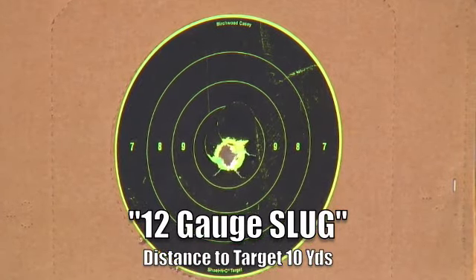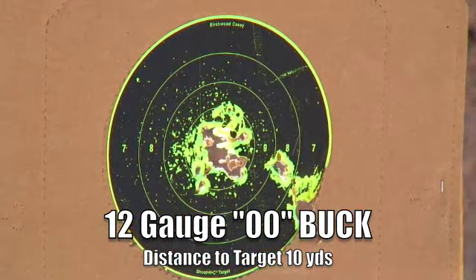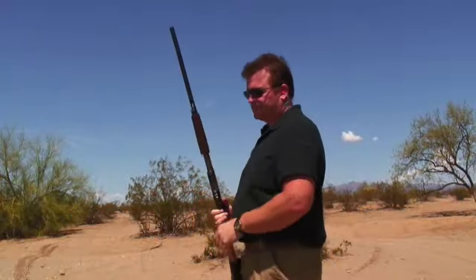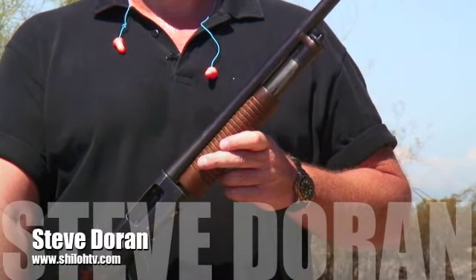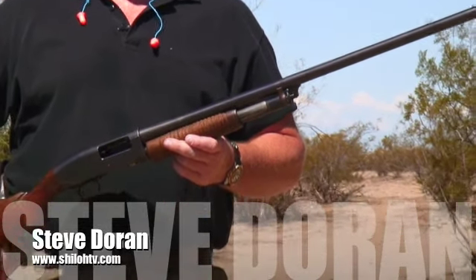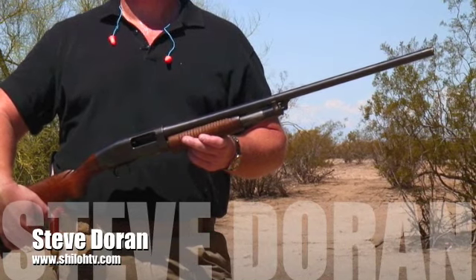Most home defense situations occur between 0 and 10 yards. Based on our test and speaking to the county coroner who observed these wounds post-mortem, and the fact that birdshot loads are very controllable, it may not be a bad choice for some in a home defense application. But if you have your choice and recoil is not an issue, use something heavier. If not, be ready for a follow-up shot.